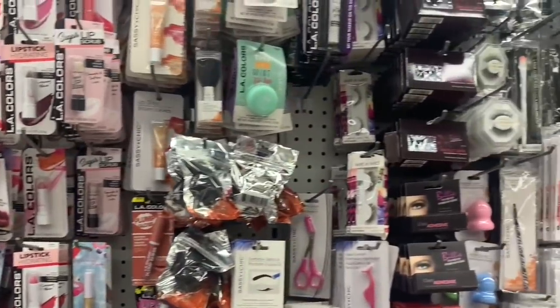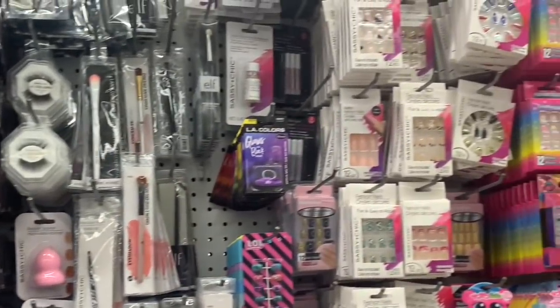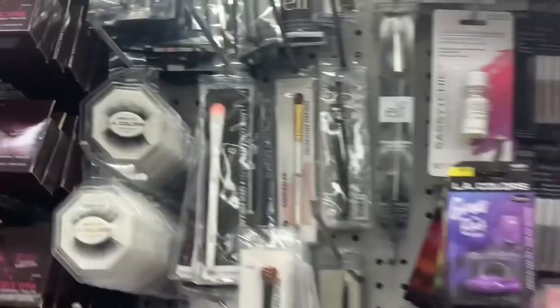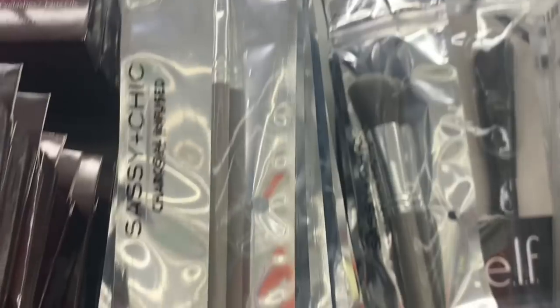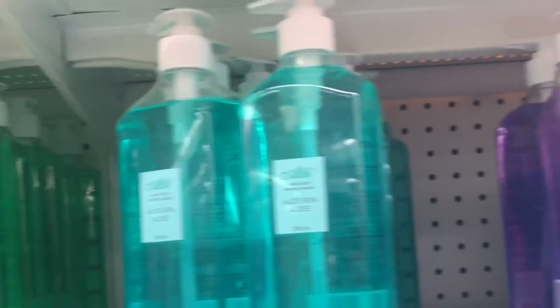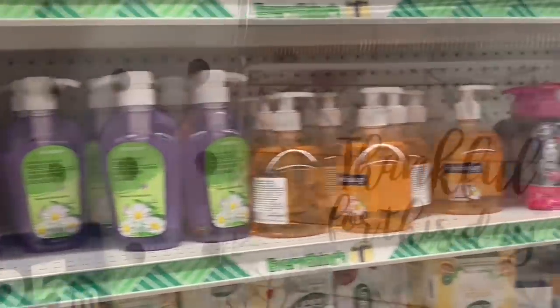I'm going to do a little scan over the makeup beauty section because I know so many of you enjoy just seeing what's out there. Each store is different. This caught my eye today — sassy and chic charcoal infused makeup brushes, quite a number of those available in different styles. Lots and lots of soap: this Alibi soap, Soft Soap, and regular antibacterial Assured.